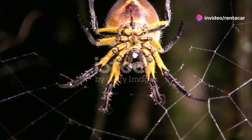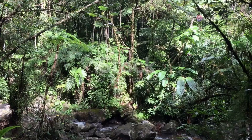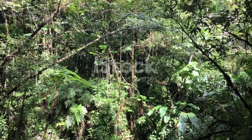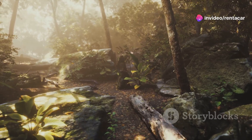Hey folks! Today we're diving deep into the secret world of Puerto Rican tarantulas. These fascinating eight-legged creatures are often misunderstood, but they play a crucial role in the ecological balance of the island's lush forests.